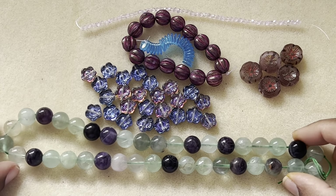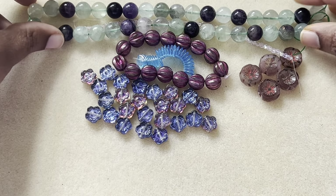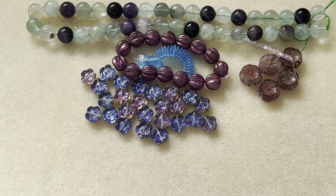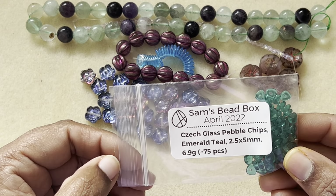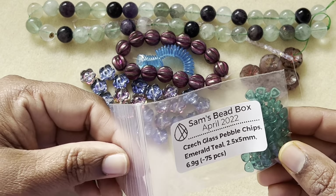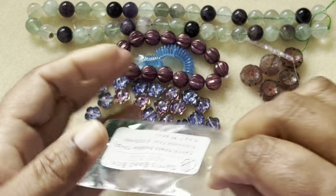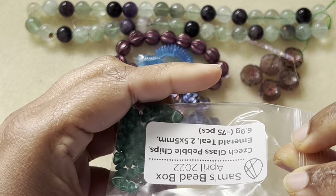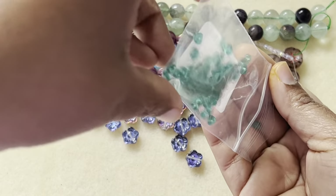Then we have — wow, this shape is really nice — glass pebble chips, emerald teal, 2.5 to 5.5 millimeter, and there are 75 pieces. That's really awesome!